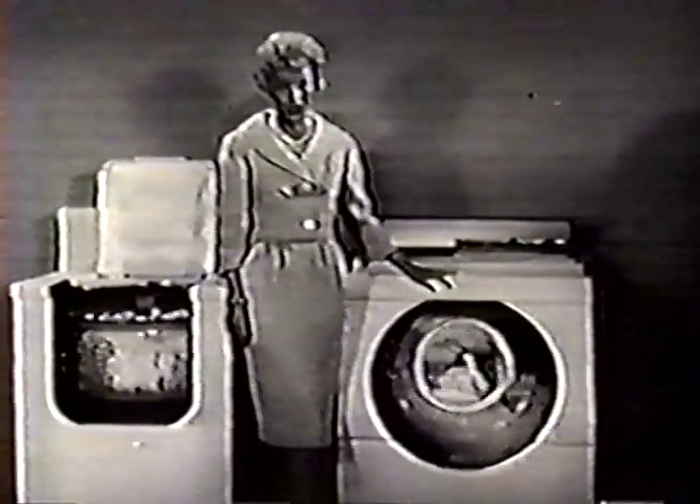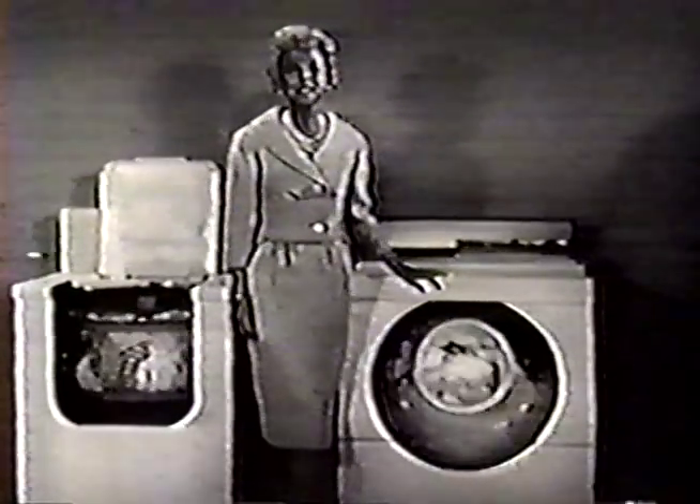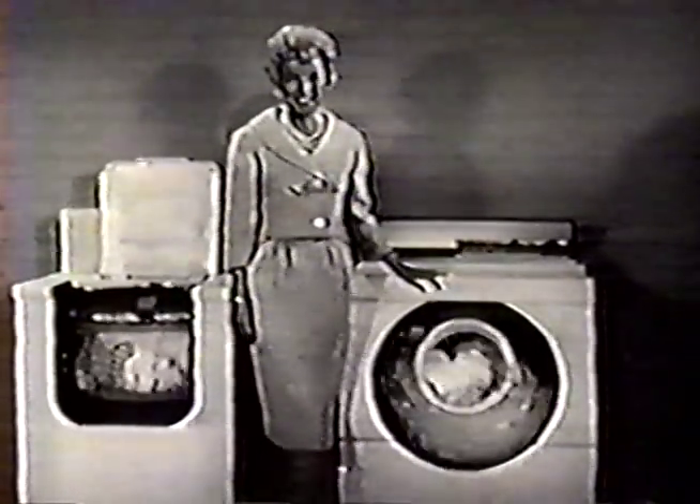Which machine will wash your clothes cleaner? You judge for yourself. I'm sure you'll buy a laundromat — and just see what's happening now at your Westinghouse dealer.